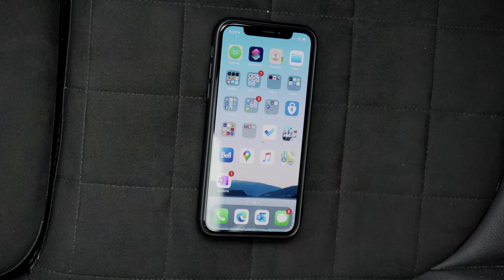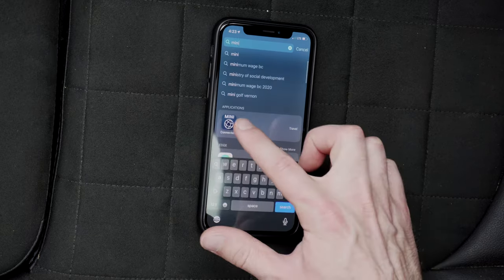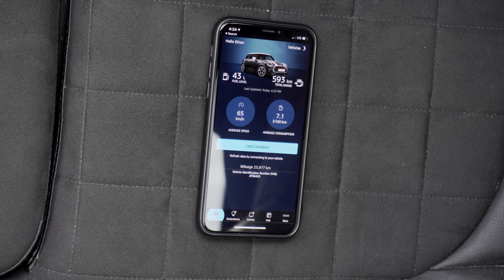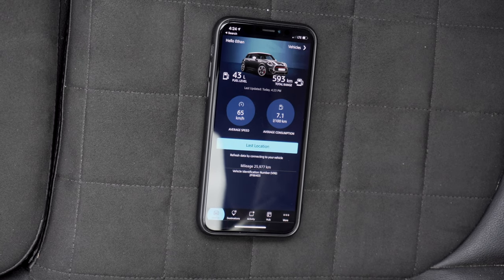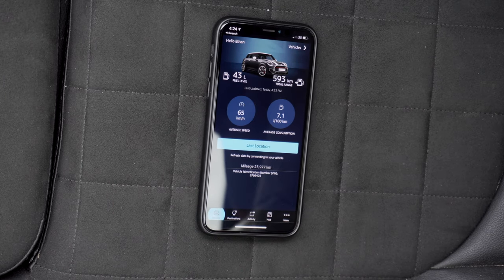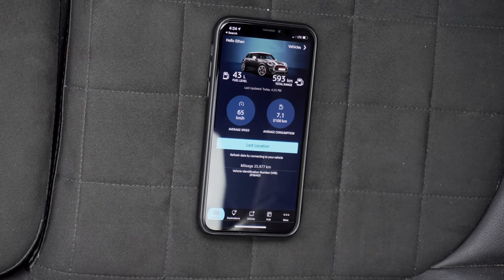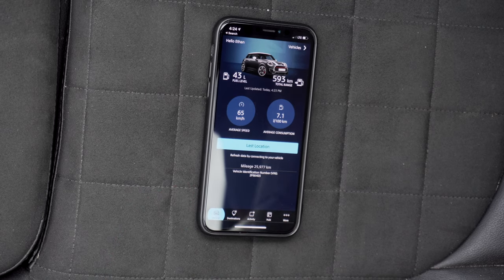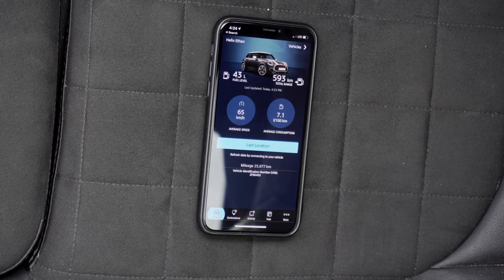So let's open this app up on my phone. When you get to the first screen, it shows the fuel level and the total range. Just filled up, so it should be pretty high. It shows you average speed and your average fuel consumption — 7.1 liters per hundred kilometers is pretty good. It shows you last location; if you forget where you parked your car, you click that and it'll lead you right to your car.